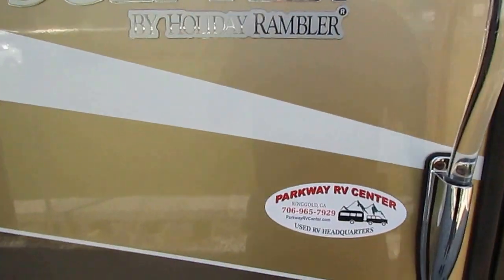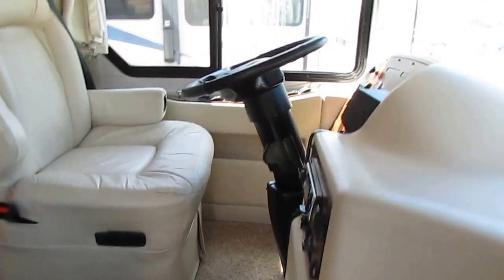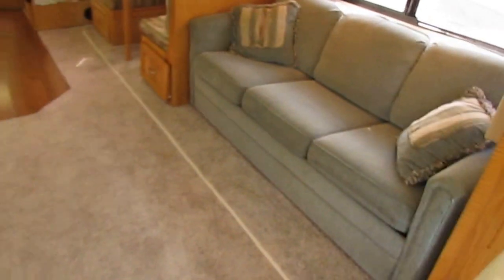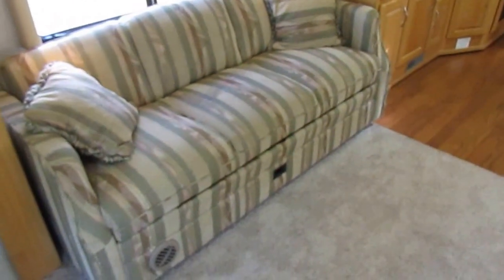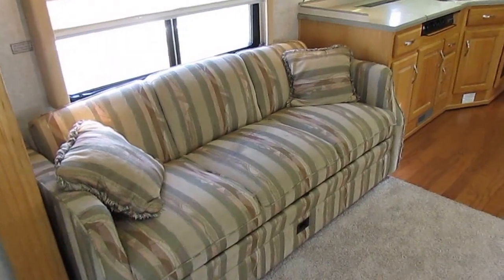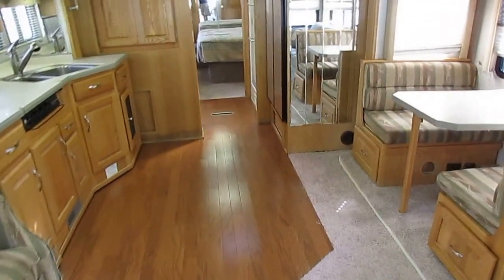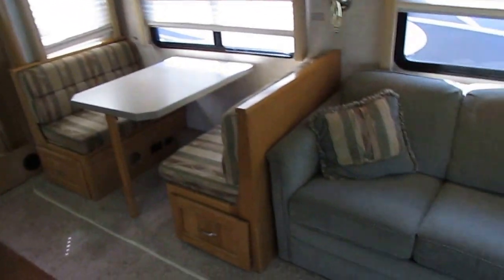Let's look inside this Scepter by Holiday Rambler, 40 PST, as we step inside. This is a nice motorhome. Got a great floor plan and ice cold roof air. It's about 93 degrees outside right now, and sitting in here it's just like getting doused with cold water — it is nice and cool. Both ducted roof airs work great, I've got them both on right now.